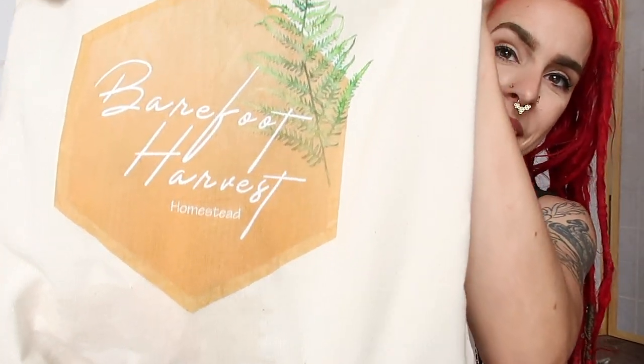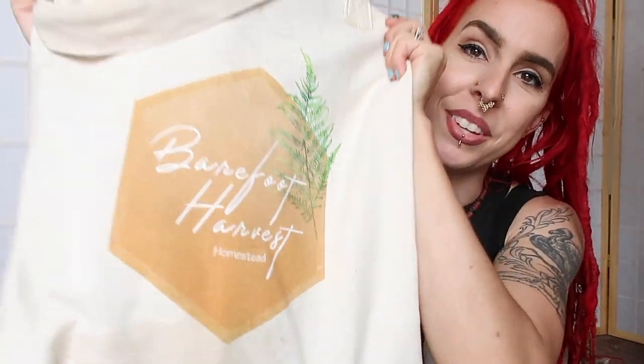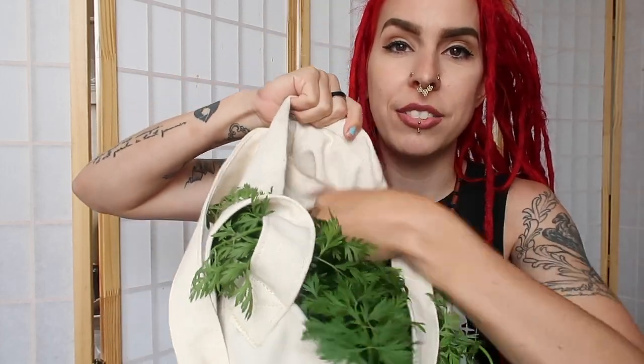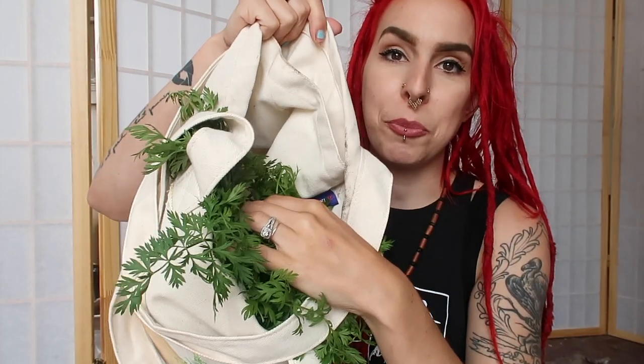First I want to show you our farmer's market bag — our super legit Barefoot Harvest Homestead reusable shopping tote. We designed these on Teespring, and the coolest part is that on top of having our logo, it also has an inside pocket for your keys so you're not digging for your keys or your wallet. I was always digging past my produce to get to my wallet at the farmer's market. I got a baby in one hand and a bag in the other, so I don't need multiple bags.